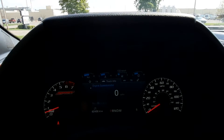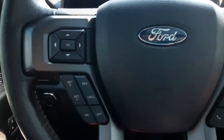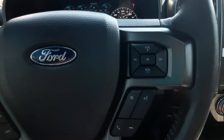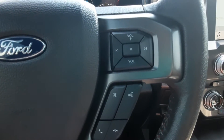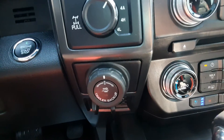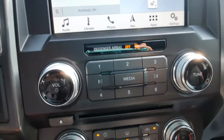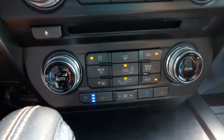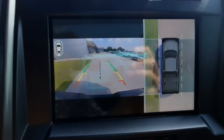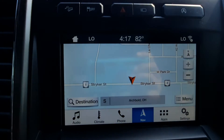It's got a little over 62,400 miles on it. Cruise control. Menu controls on the steering wheel. Four-wheel drive options. Center stack. This one has a surround camera. Navigation.